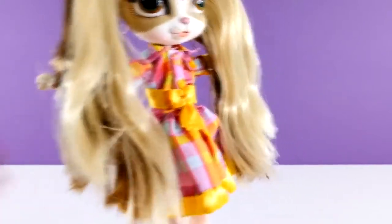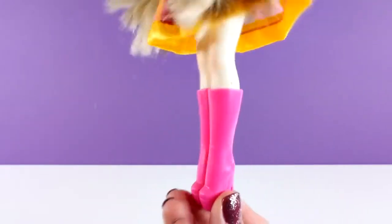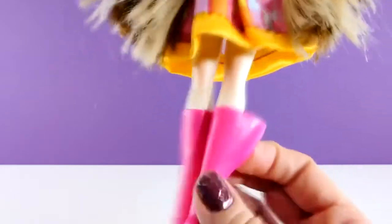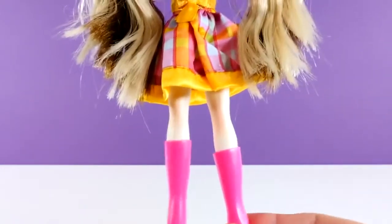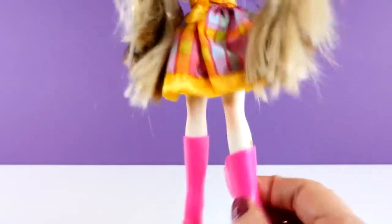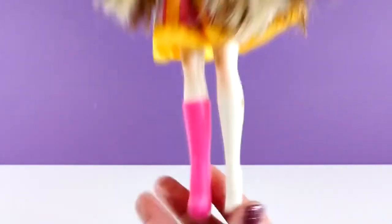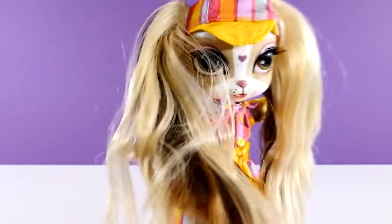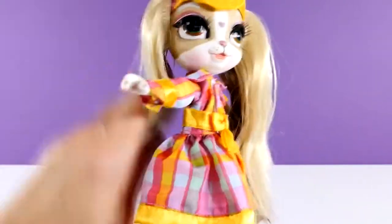Are you guys ready to see her cool boots? Check these out. And they are removable. I'm having a hard time tugging those off. There we go. There she is.